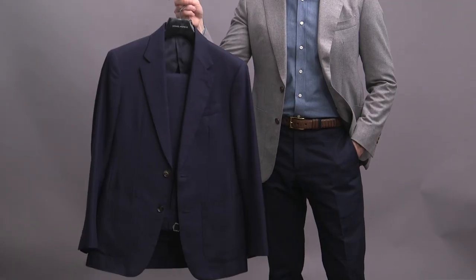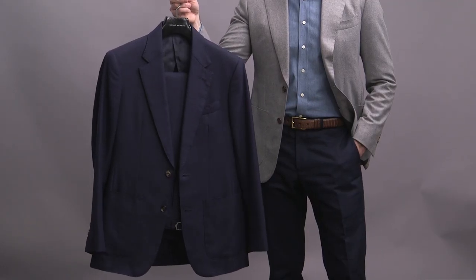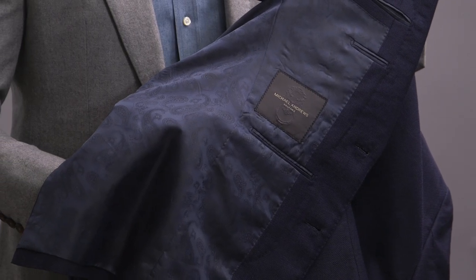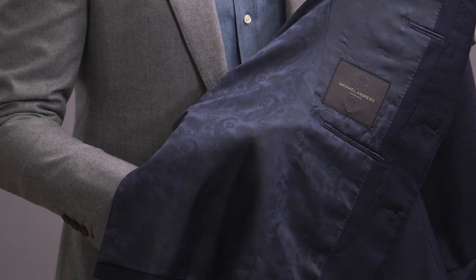Tone on tone doesn't have to be so plain, and there are ways that you can do tone on tone but still have a little more subtlety and interest. If you take a look at the lining of my hopsack suit here, you can see that there's a very subtle paisley print. So if you want that classic look with a little something special, this is something I would definitely consider.